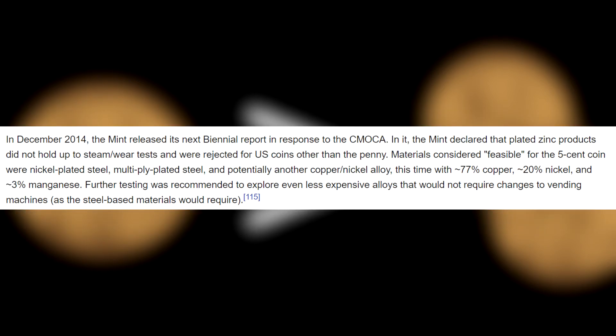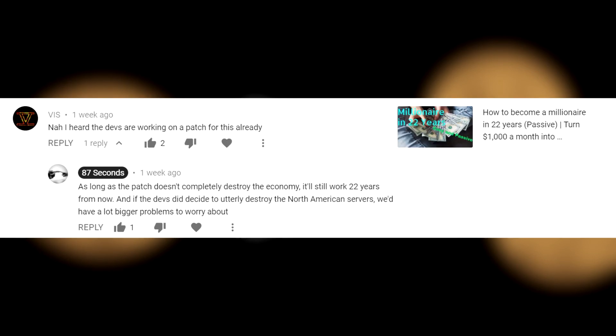In December 2014, the U.S. Mint suggested to Congress to change the composition of nickels to be 77% copper, 20% nickel, and 3% manganese. The government is currently experimenting with different metal compositions, but changing their penny and nickel is a bit complicated, since a change in metal composition can render electric payment sensors obsolete.